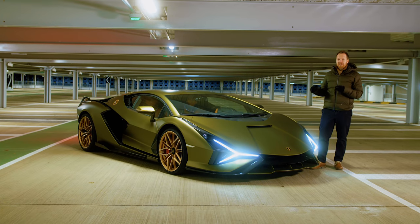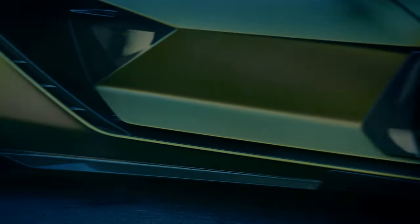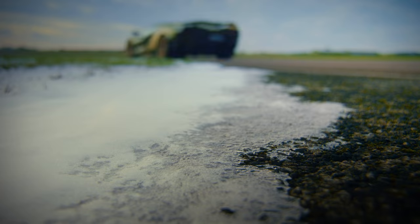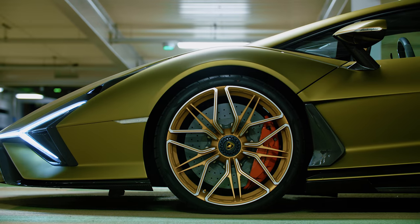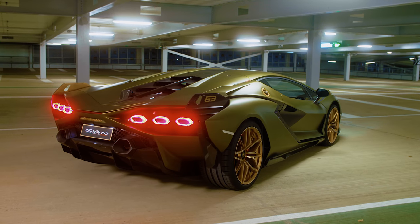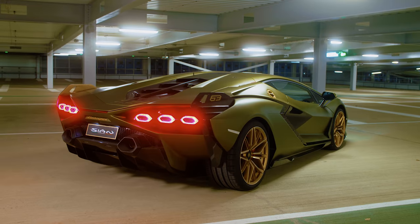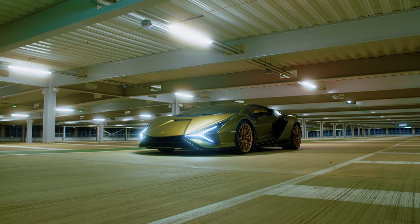If you haven't seen Chris Harris driving the wheels off this car on the Top Gear telly show and you live in the UK, make sure you finish watching this video and then go to BBC iPlayer to watch that. You won't regret it. What we thought we'd do today is show you round it in a bit more detail, give you as much detail as we possibly can about this mad, mad car from the glamorous surroundings of a freezing cold car park in Milton Keynes.